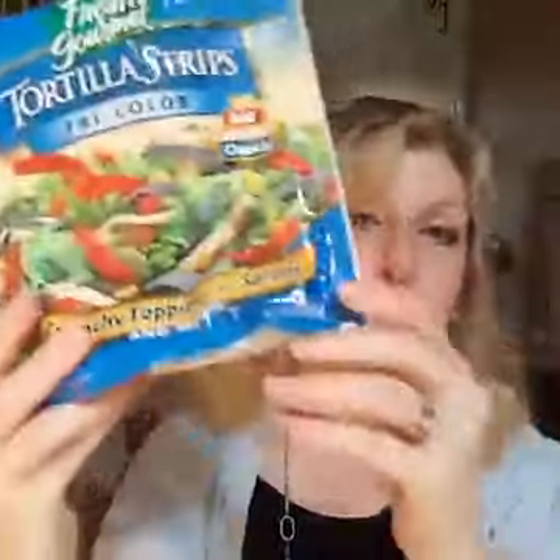I'd recommend those — Fresh Gourmet Tortilla Strips, Tri-Color. Crunchy toppings for salads.